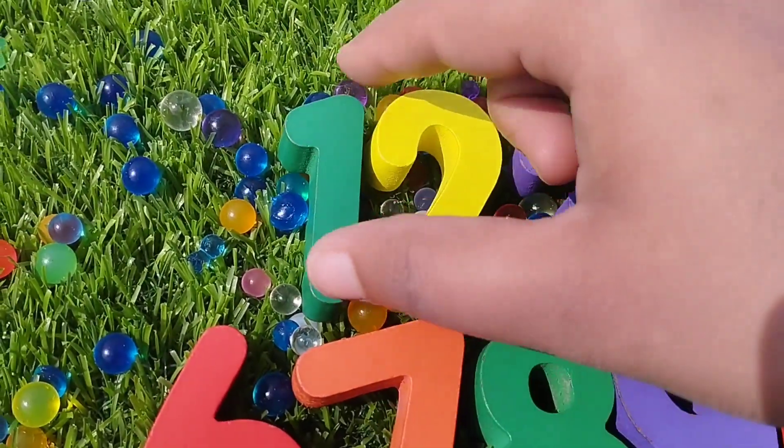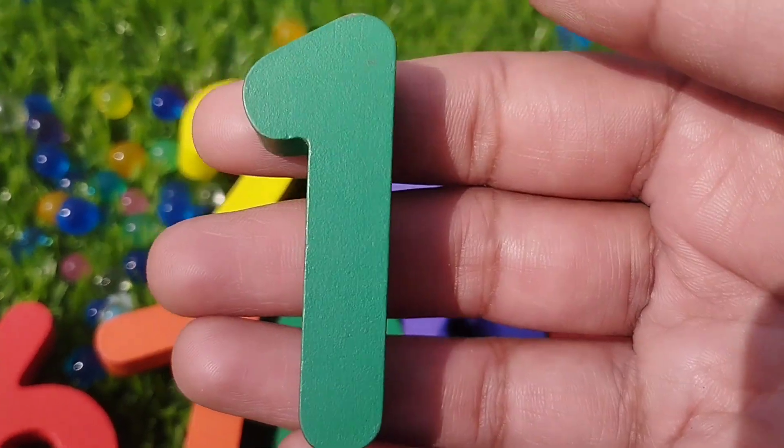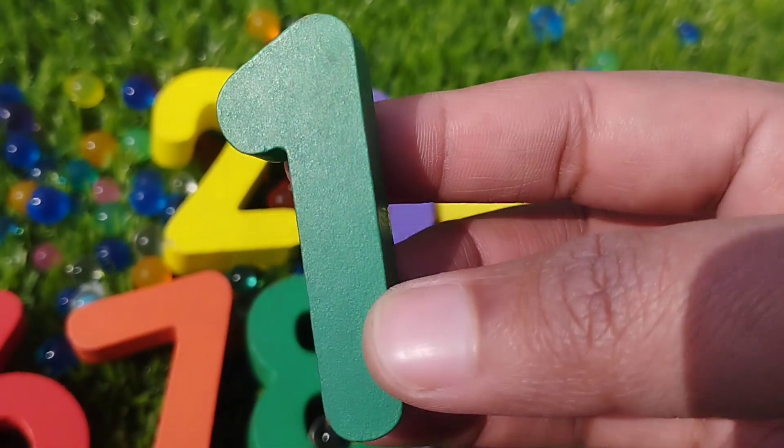The next number is number one. This is number one.